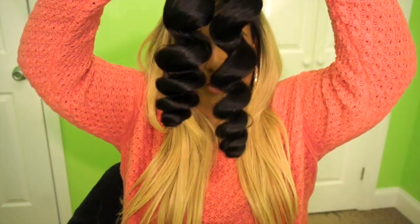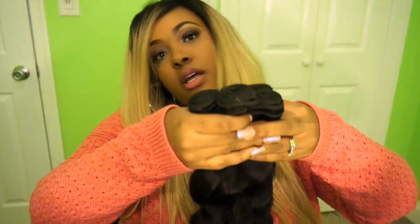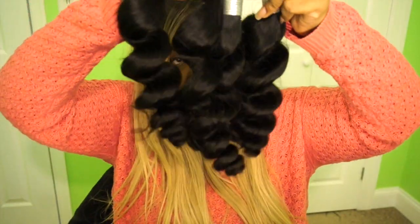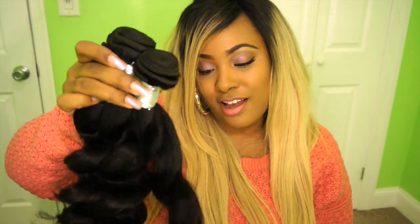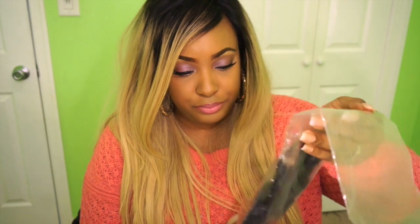Here's the 20-inch — it's smaller than the 22, and the shorter you go the more bouncy it gets. Here are all four bundles: two 22-inch and two 20-inch. It's going to be very, very bouncy. I don't want to dye this hair at least not yet. So those are all four bundles, and now I have a closure to show you.